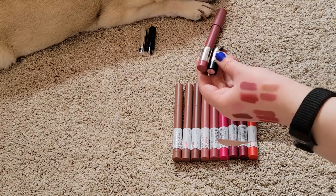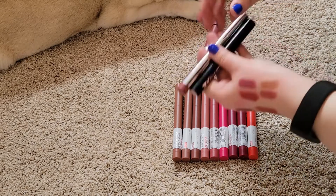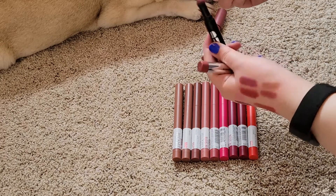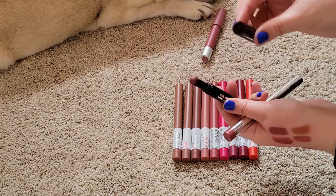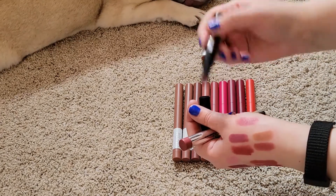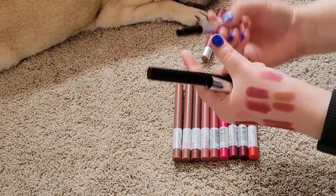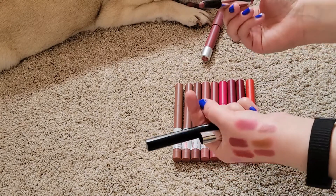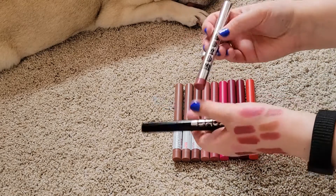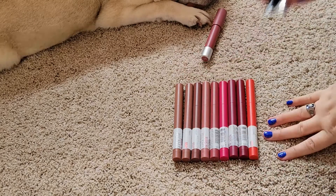These are both from Buxom and they're actually in the same shade — they're just different formulas, both in Dolly. This is their powder formula with a sponge applicator, and this is their cream lipstick. I actually wore both of these on my wedding day — I kind of combined the two. I'm definitely keeping these because I love the shade so much. I think I have the Dolly shade in every single formula possible, and because it's what I wore on my wedding day, I'm definitely keeping them.